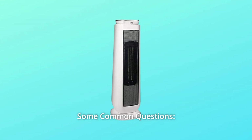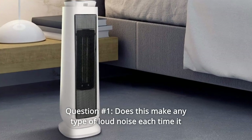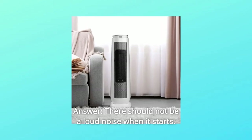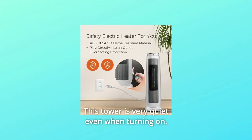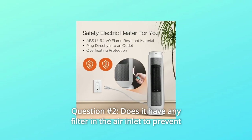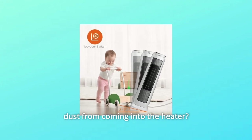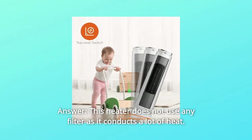10. Some common questions. Question 1: Does this make any loud noise each time it turns on that might wake me up? Answer: There should not be a loud noise when it starts; this tower heater is very quiet even when turning on. Question 2: Does it have any filter in the air inlet to prevent dust from entering? Answer: This heater does not use any filter as it conducts a lot of heat.